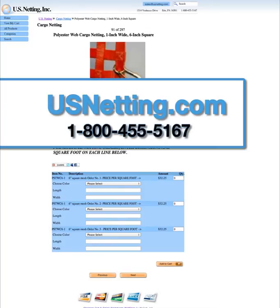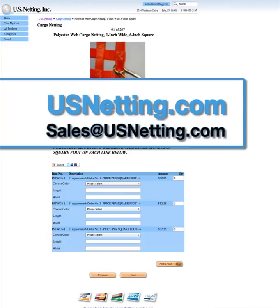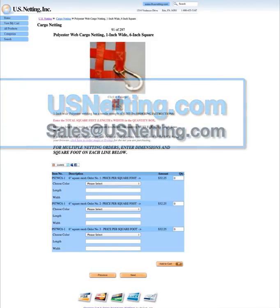Remember, you can always call us at 1-800-455-5167 or email us at sales@usnetting.com, and one of our sales engineers will help you begin designing the net that is perfect for your application.